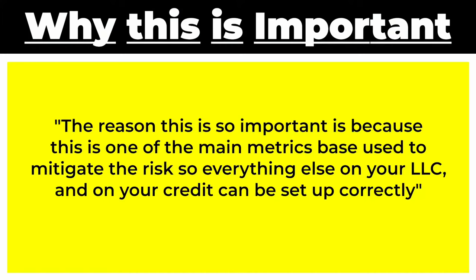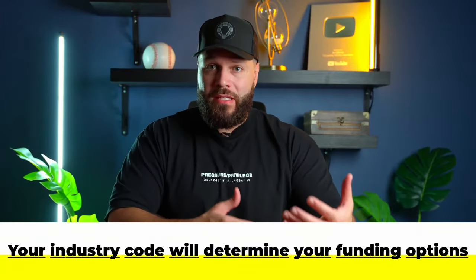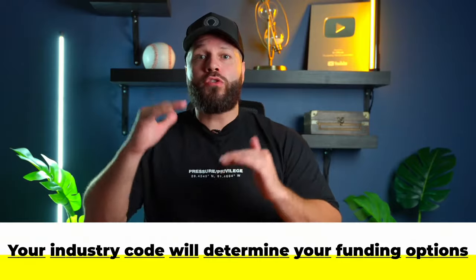The reason this is so important is because this is one of the main metrics banks use to mitigate risk when they're looking at your entity. So this is something that you don't just want to put on the back burner. You want to pay close attention to how your business is categorized, because depending on how that business is bucketed is the options of funding that your business is going to have.